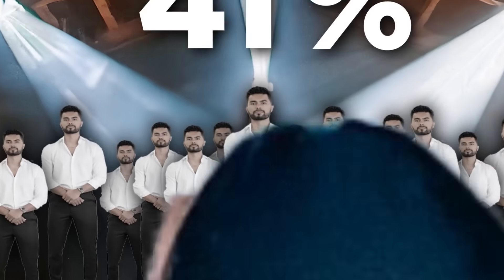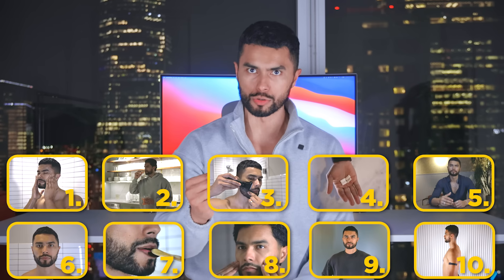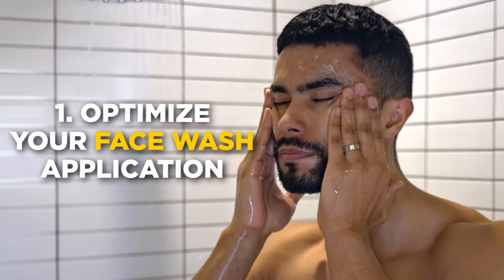99% of men are invisible to women, so I decided to create a list of 10 cheat codes so you can look the best you ever have. Although a lot of these aren't easy, they are exactly what you need to get the attention you want from the women around you. Starting with number one: optimize your face wash application.